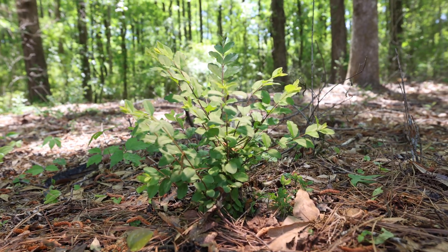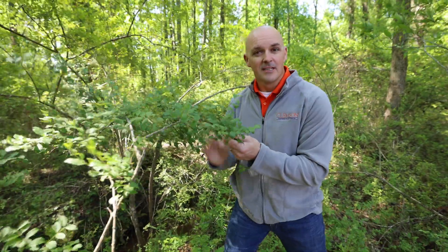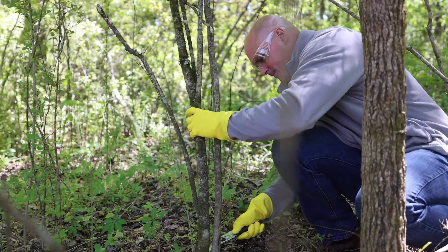If you live in the southeastern U.S., did you know that you probably have this invasive plant somewhere on your property? Today we're going to learn how to identify and treat this plant — and I'm talking about privet.